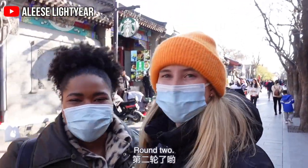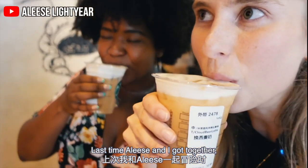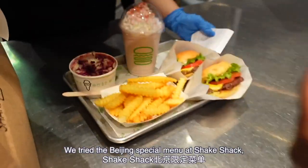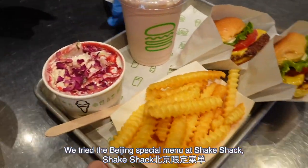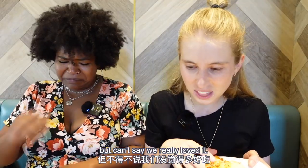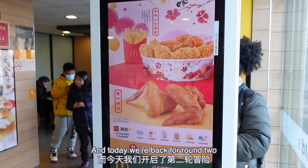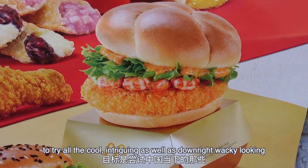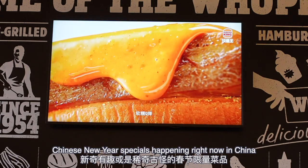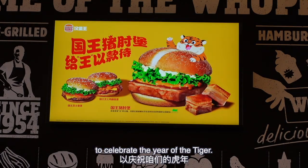I've got Elise here with me. Round two! Last time Elise and I got together, we drank beer-flavored lattes at Starbucks, tried the Beijing special menu at Shake Shack, as well as the wildly popular durian pizza at Pizza Hut — but we can't say we really loved it. Today we're back for round two to try all the cool, intriguing, and downright wacky-looking Chinese New Year specials happening right now in China to celebrate the Year of the Tiger.